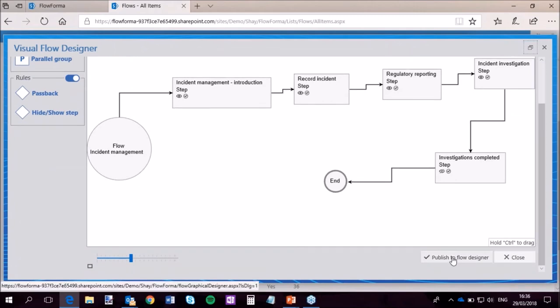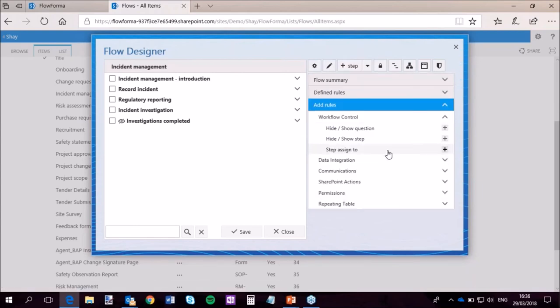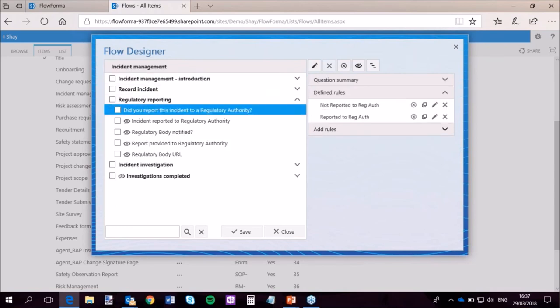Both views are totally linked together, so any changes you make in the visual designer get published to the flow designer. Once you create your process with steps and define what data you want to see or enter, you then apply your rules. Depending on where you are in the process, the availability of rules will change because we work off lean methodology — you should only ever see what you need to see. What's in here is exactly what you can do at step level, and what you can do at question level is different again.